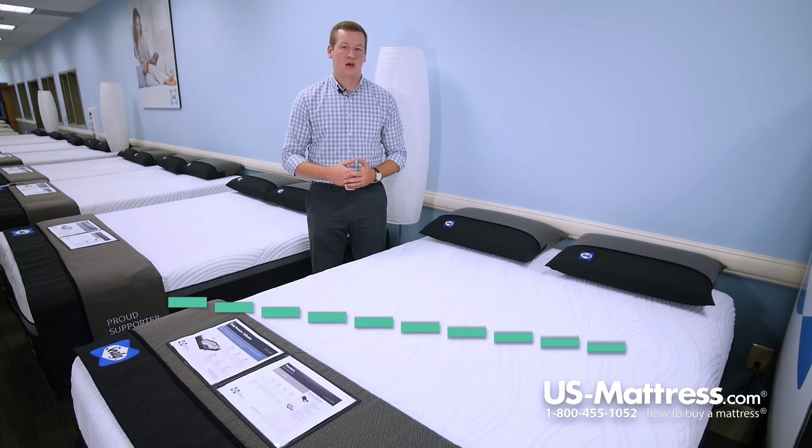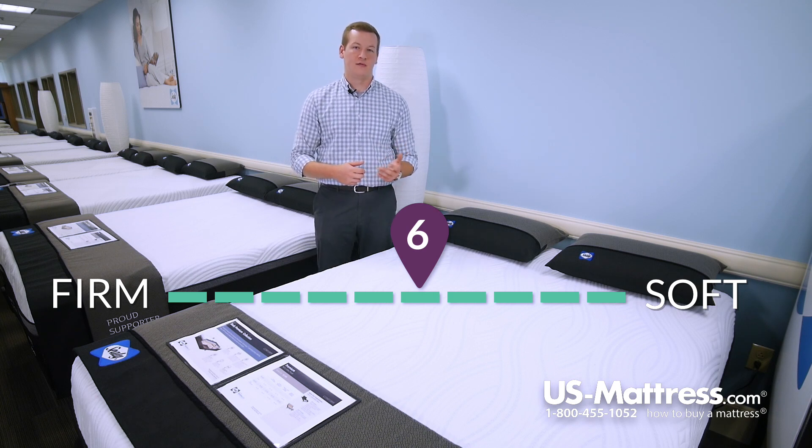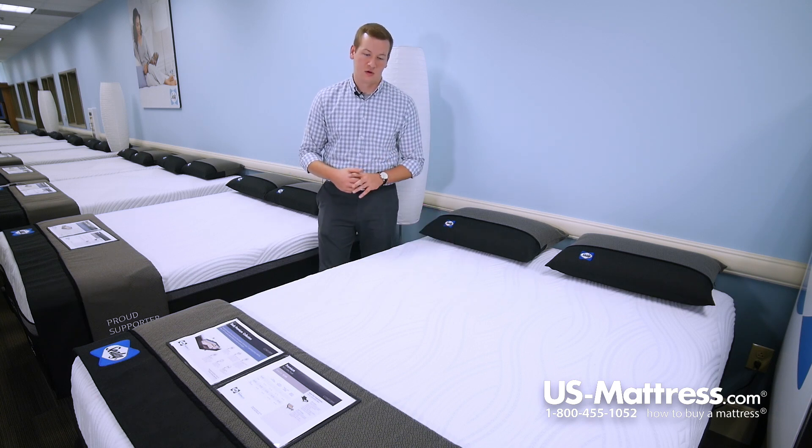This is the Sealy Conform Premium Wondrous Ultra Plush mattress. At a comfort scale rating of a 6, it is the softest mattress in the Conform line that we have on our comfort scale.